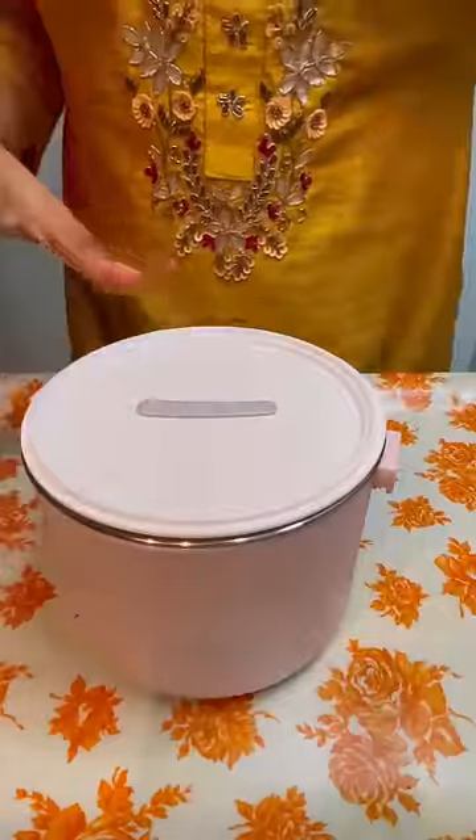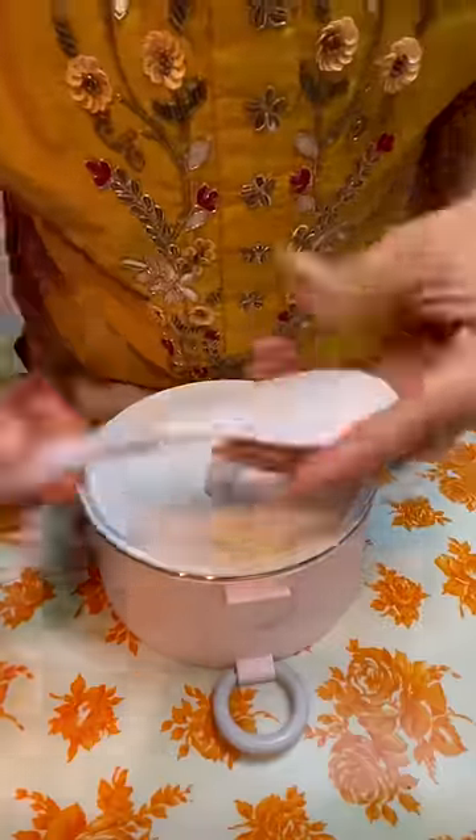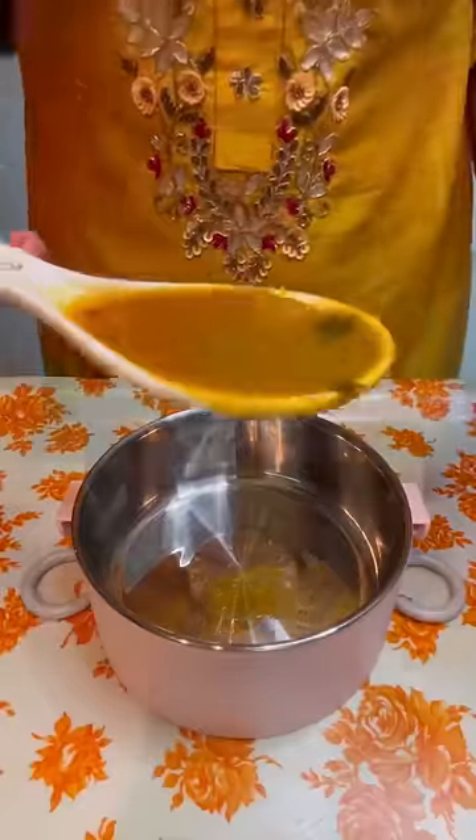Now, let's close this lunch box and move on to the second part. On the second part, I will put this spoon on the top, which will be assembled and you will eat it.